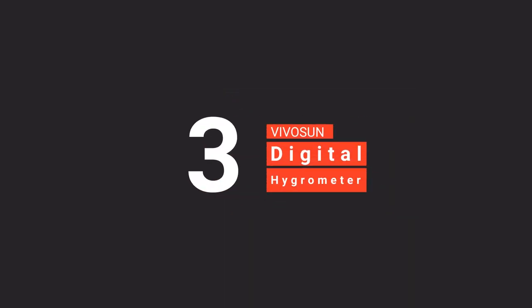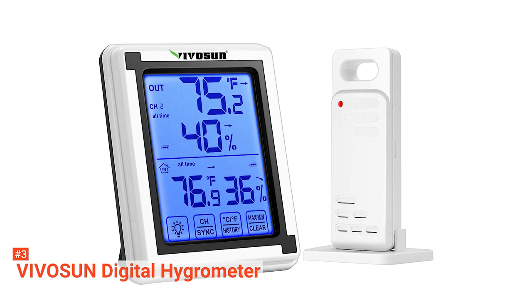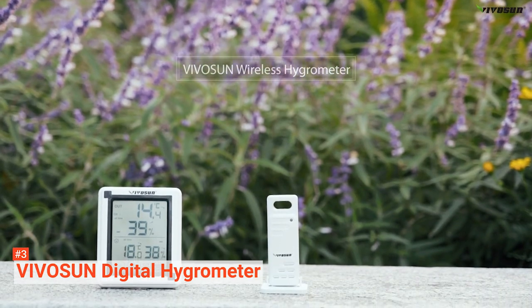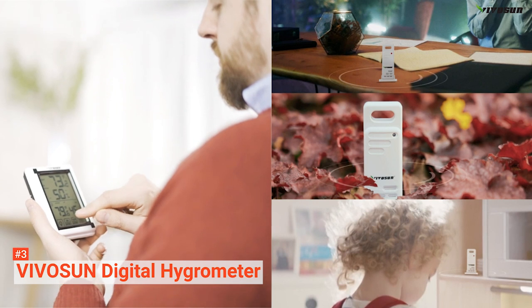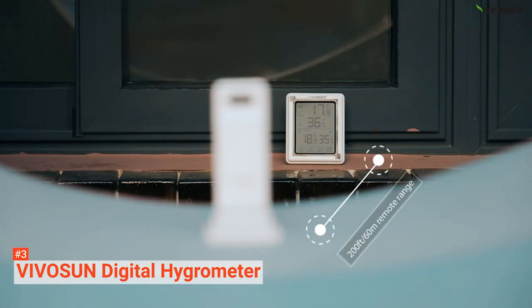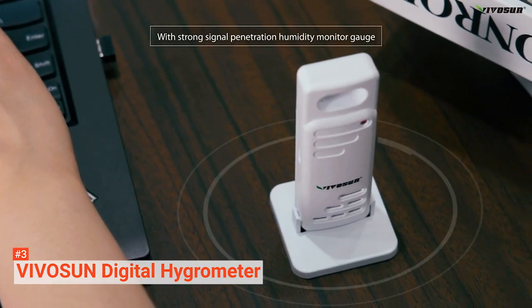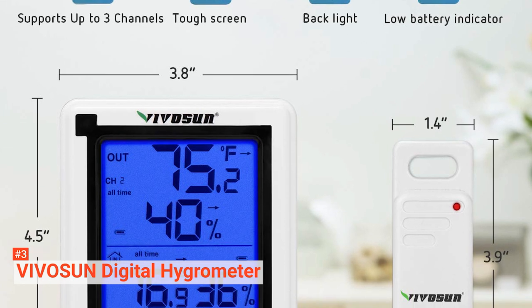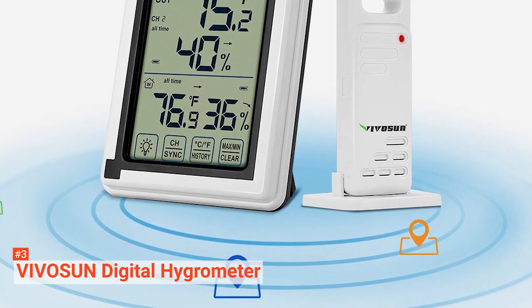The third product on our list is the VivoSun Digital Hygrometer. If you are looking for a hygrometer with a large LCD screen that helps you read data from a distance, this device is for you. It has a touchscreen feature and a backlight that makes it easy to navigate and operate even at night — the backlight switches off automatically after 12 seconds to save energy. This wireless hygrometer can be hanged on the wall or mounted on its magnetic stand. You can link it to three wireless sensors for accurate humidity and temperature readings, with a plus or minus of 1.5 degrees Fahrenheit in temperature and 5% in humidity. It can also monitor the device at a range of 200 feet remotely.